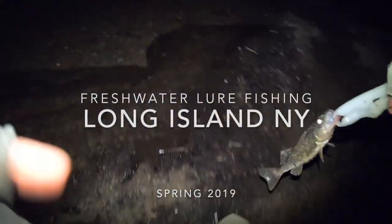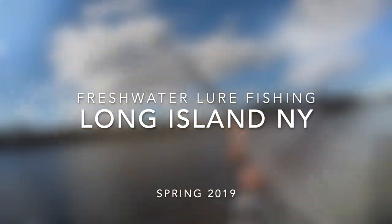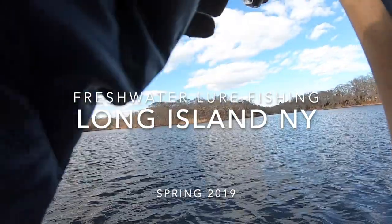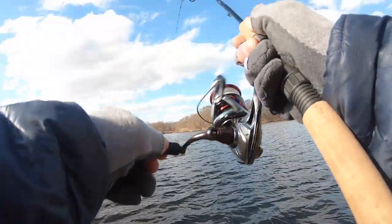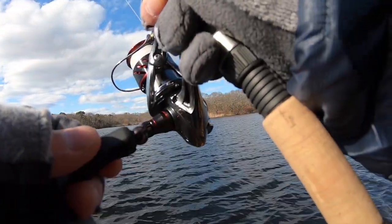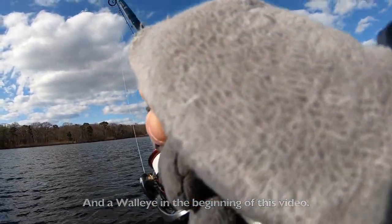Hey, welcome back to my channel, and if you're new here, welcome to my channel. This is a compilation video of a few freshwater trips I did in the past month. I got into some stock trout, largemouth bass, a little rainbow trout, and then a pretty nice pickerel. Sit back, enjoy the video, and thanks for watching.